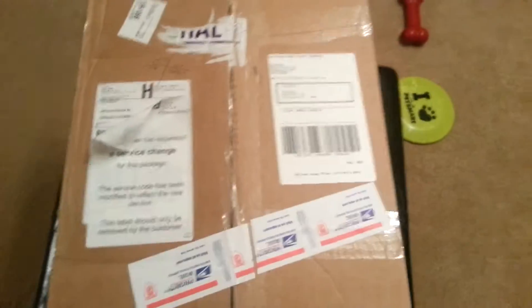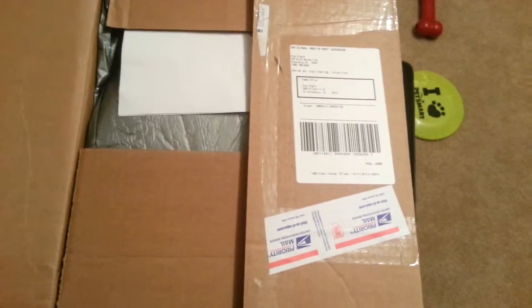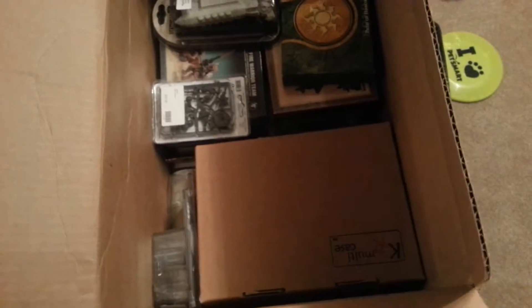Here we are about to open up the spiky bits mystery box. I did order a few other things, so that will also be in the box — didn't come with it — but let's check it out.